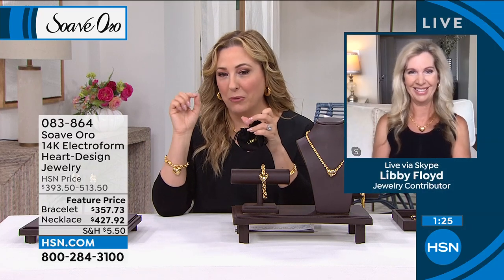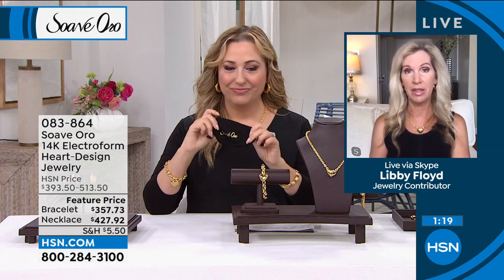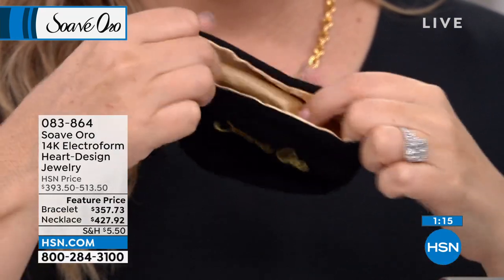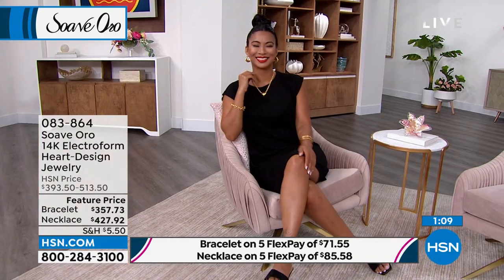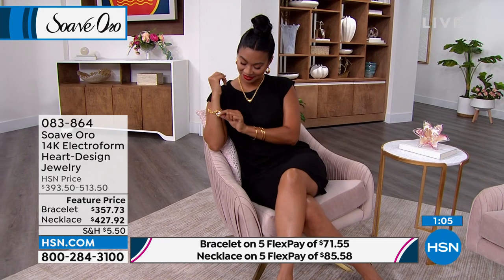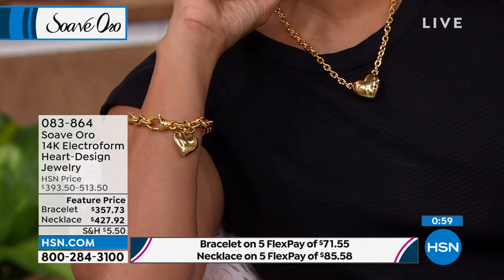Every time we do a show I build my wardrobe piece by piece. It's a great presentation as a gift, great for traveling, great for keeping your jewelry safe and secure. The great thing about this brand is you put it on and forget about it — you can wear it all the time, 24/7. The necklace and bracelet together are a match made in heaven.